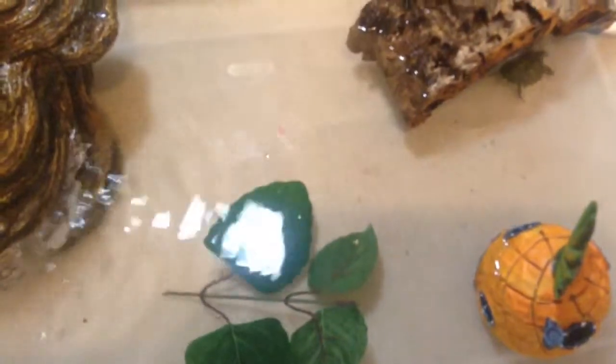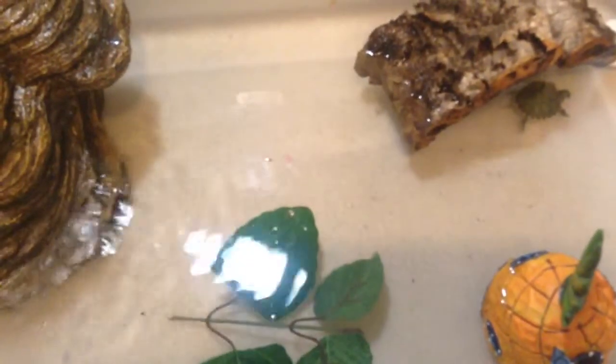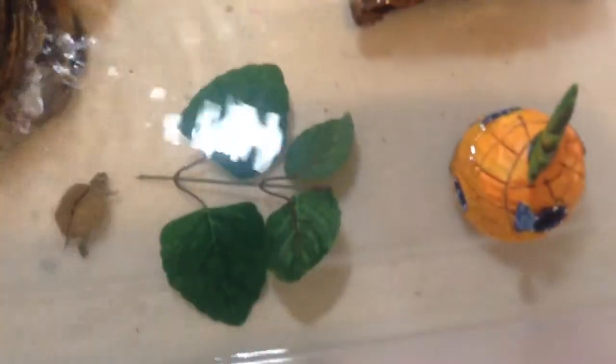Turtle Shock was great — I know they have some bad reviews, but people don't read their care sheets and the turtles end up dying. They should know more about turtles before they get them. But if yours is still alive from Turtle Shock, great job. I'm very happy to have these awesome turtles — they are so beautiful, cute, and awesome animals.